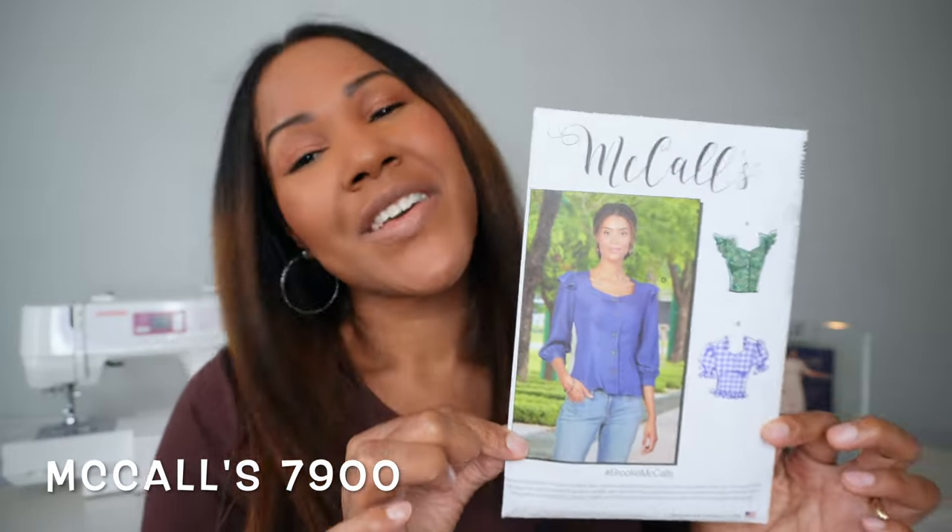If you have not picked up McCall's 7900, maybe you'll add it to your cart and sew it up.